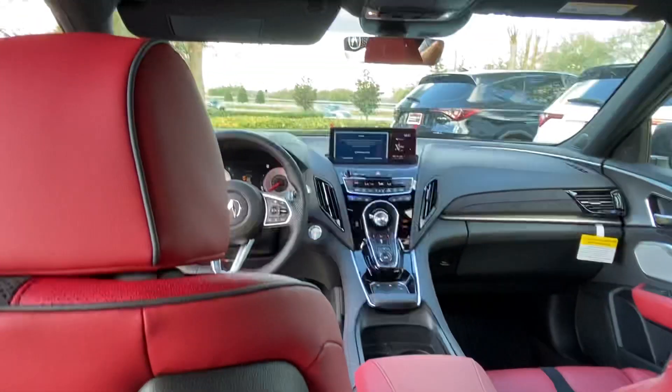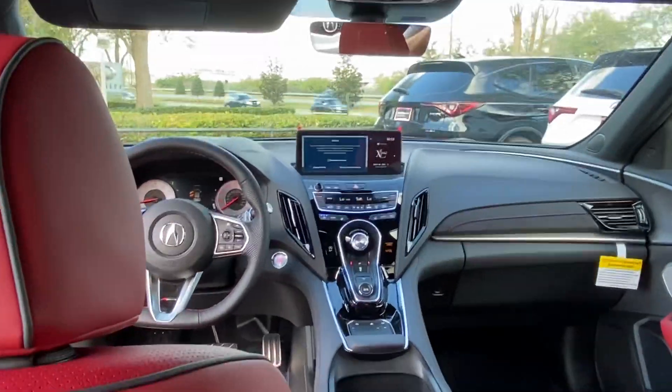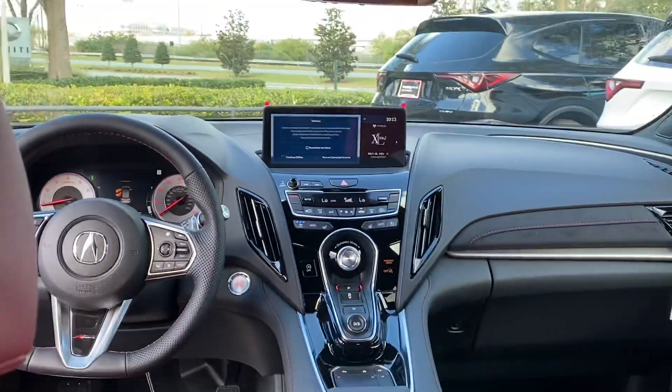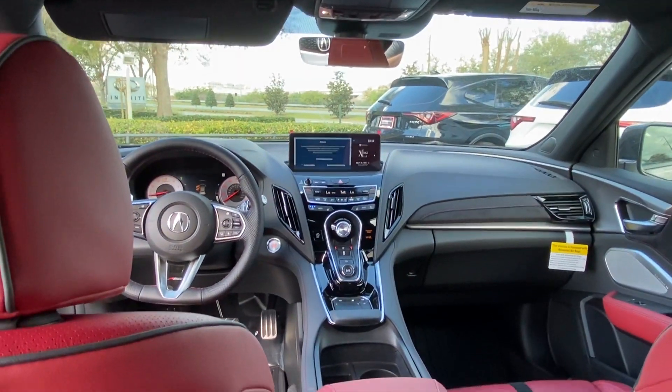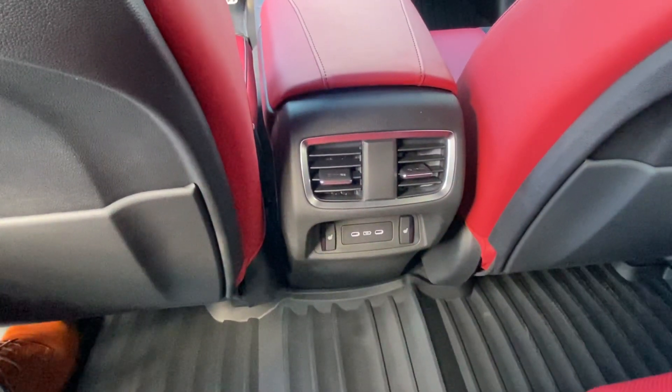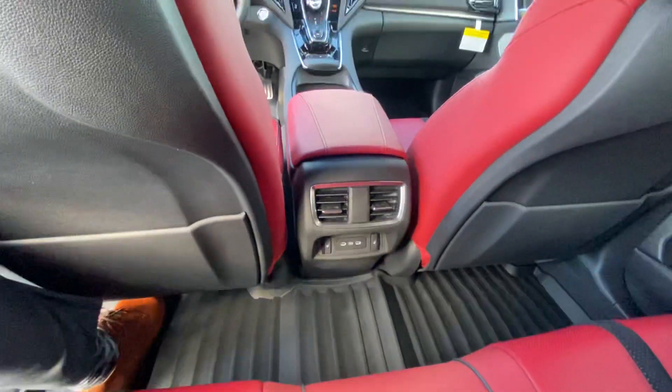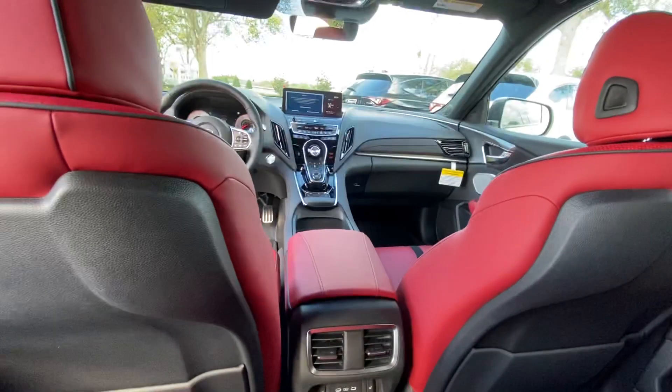We have not only heated seats for the front passenger and driver, but we also have ventilated seats for the driver and passenger as well. We also have heated rear outboard seats for the back-seat passengers. As you can see, there's also a vent there to keep the cabin nice and cool.